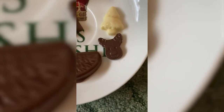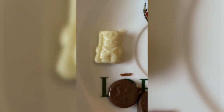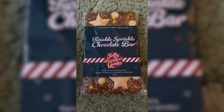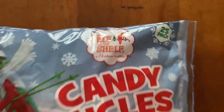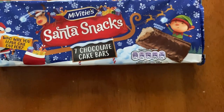In the Terry's Chocolate Orange one, we got a pretty big chocolate segment, which is really nice. In the Thorntons one I got a reindeer, and in the Milky Bar one I'm not even sure what I got — let me know if you know! In the two Cadbury ones, I got a Christmas tray and a chocolate bar. We also got candy icicle candy sticks from the Elf on the Shelf calendar, plus some McVitie's Santa Snacks — seven chocolate cake bars.